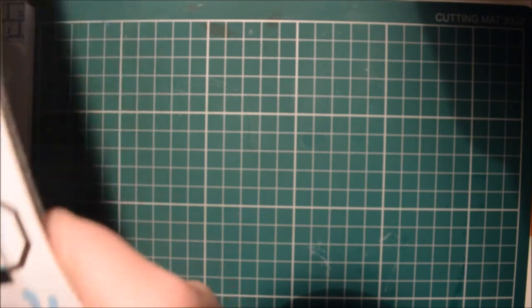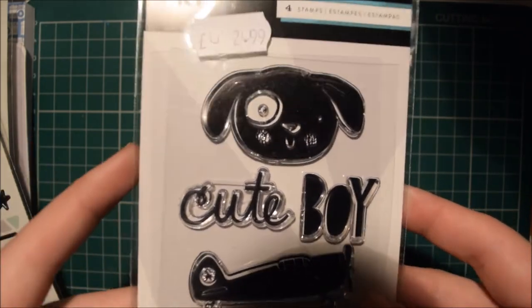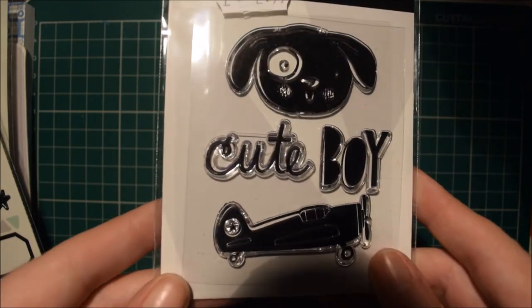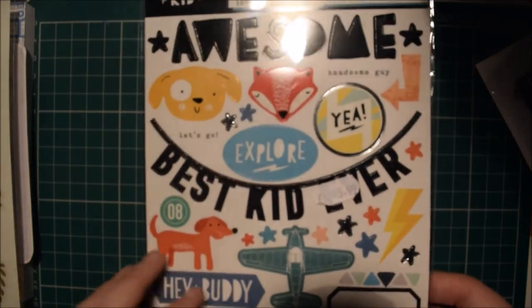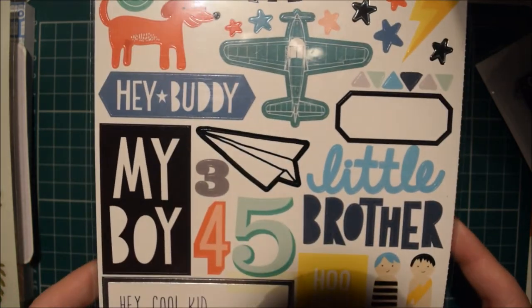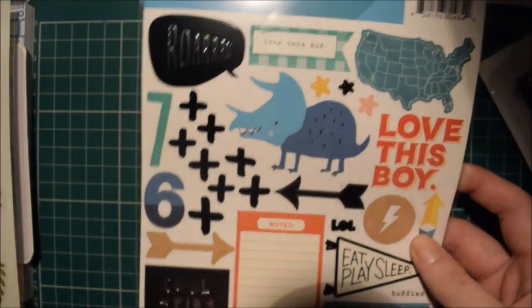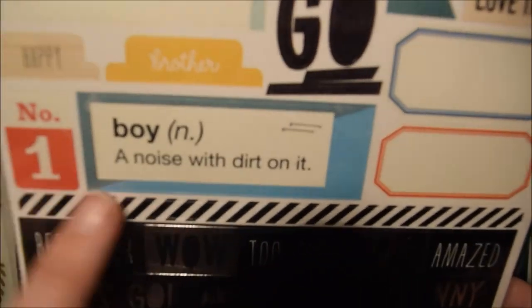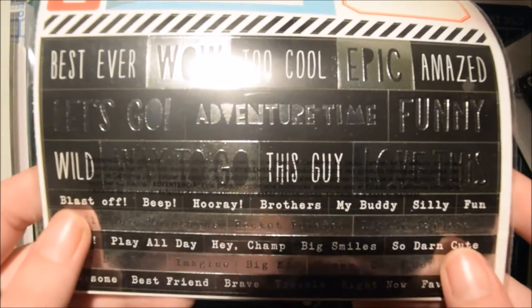I also got some bits from the Crate Paper Cool Kid collection. I don't have a kid, but my little dog Tyson is male and all my scrapbook supplies are sort of girly. So I've got these stamps mainly for the dog and the cute boy, but I can use the plain ones as well when I scrapbook about him. I've also got the Cool Kid 6x12 sticker sheet. I thought they were ideal for him when I scrapbook about him, because otherwise it's going to look really girly and he's a boy. It's got things like sentiment stickers — best ever, wow, too cool, epic, amazed, adventure time, funny.